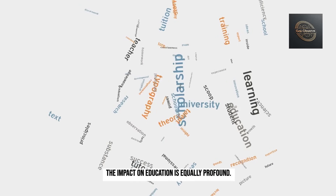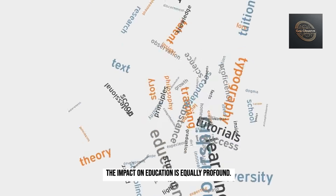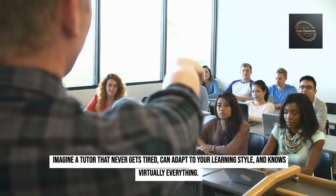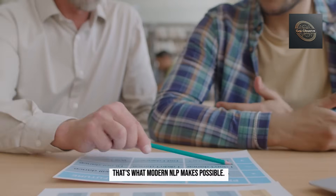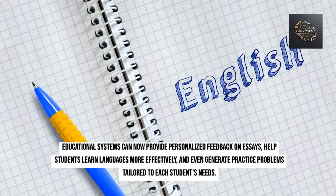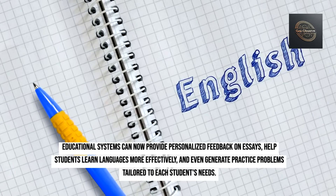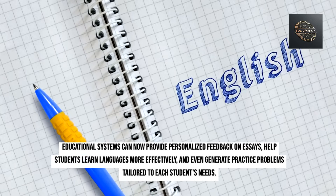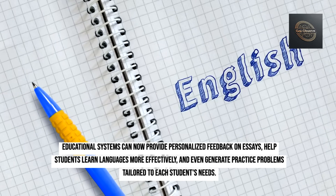The impact on education is equally profound. Imagine a tutor that never gets tired, can adapt to your learning style, and knows virtually everything — that's what modern NLP makes possible. Educational systems can now provide personalized feedback on essays, help students learn languages more effectively, and even generate practice problems tailored to each student's needs.